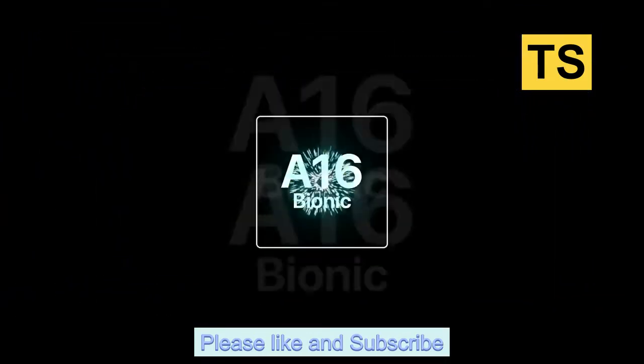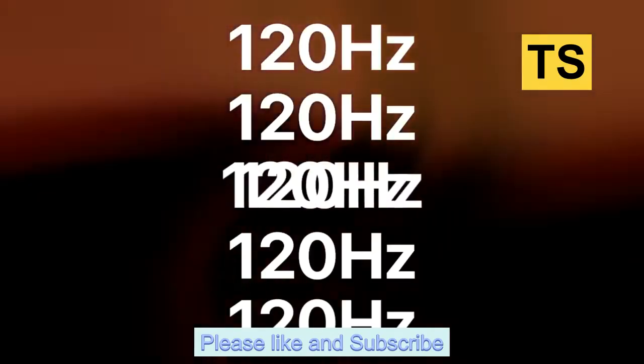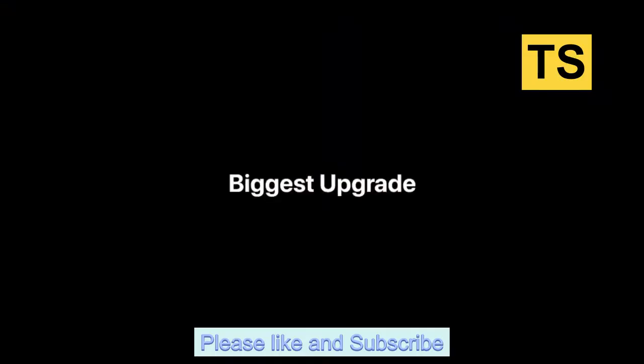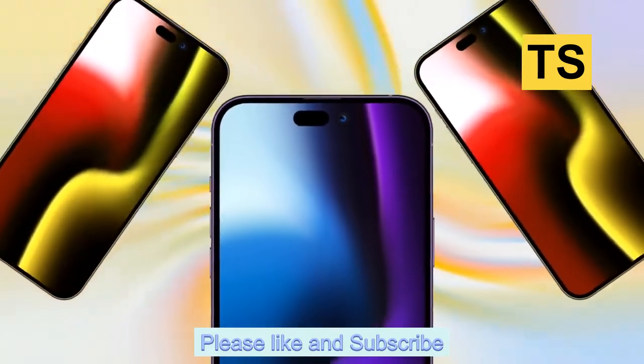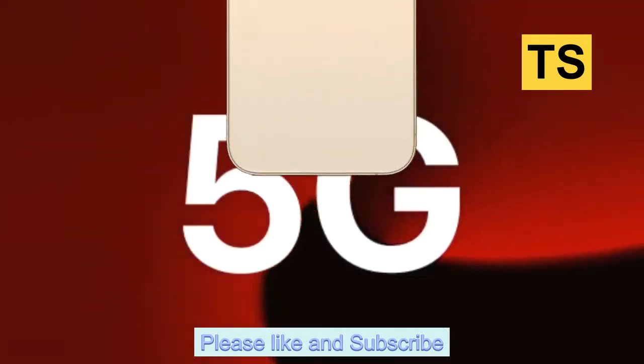Making the Dynamic Island standard on every new iPhone moving forward would make a lot of sense for Apple, particularly to encourage developers to take advantage of the feature. Some apps already use the cutout for fun features. Once iOS 16.1 arrives later this year, Dynamic Island will also work with Apple's Live Activities API.